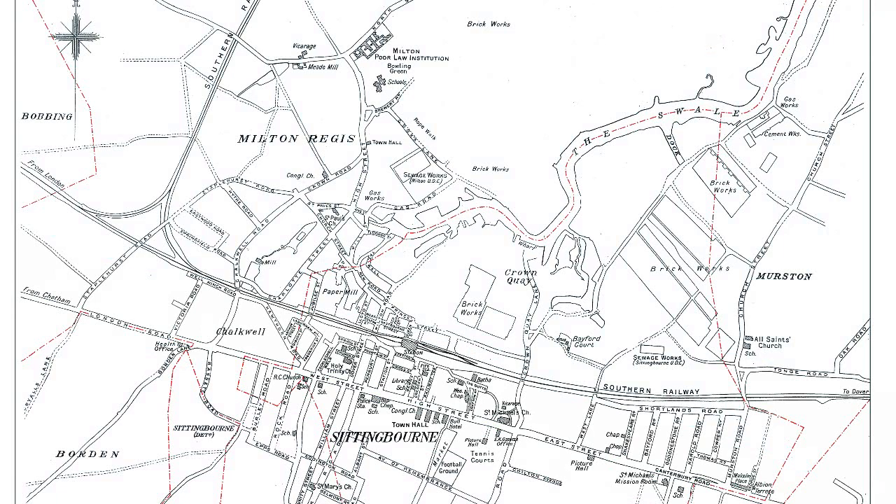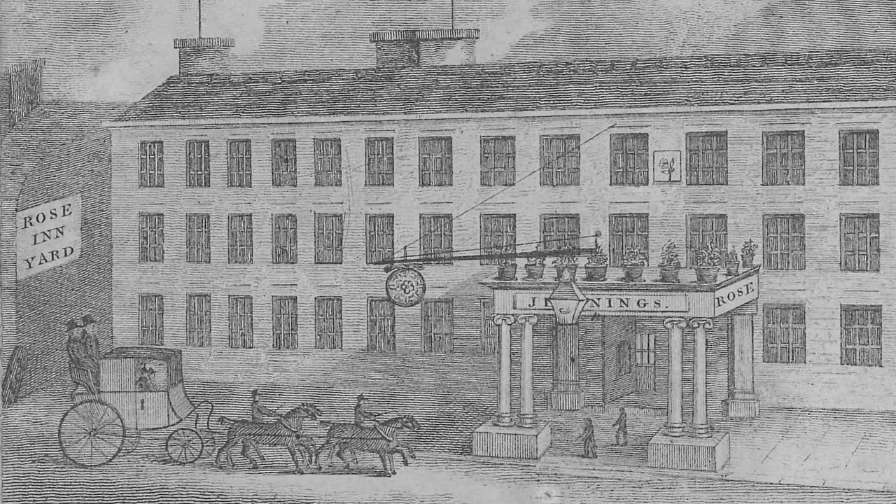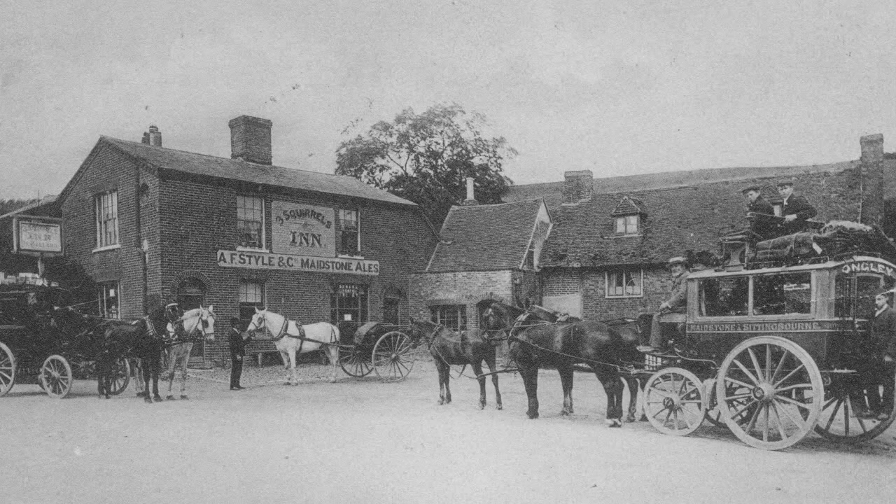Sittingbourne spreads out on both sides of the road, to which it owes its origins — a kind of service station caring for the travellers traipsing to and fro. If it weren't for the road, Sittingbourne wouldn't exist as a separate entity, and this district would have been known quite simply as Milton, or if you prefer it, Milton Regis.